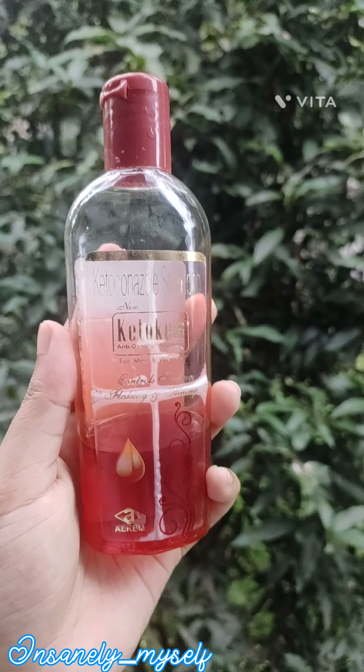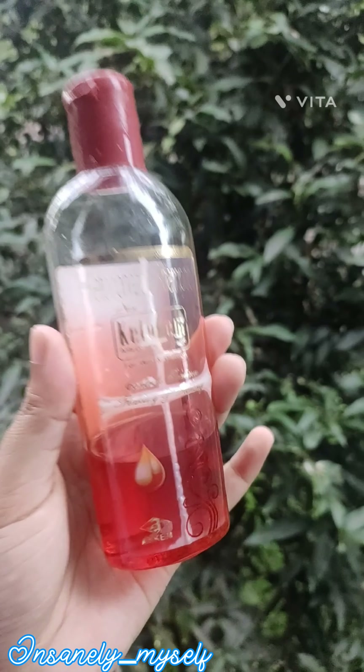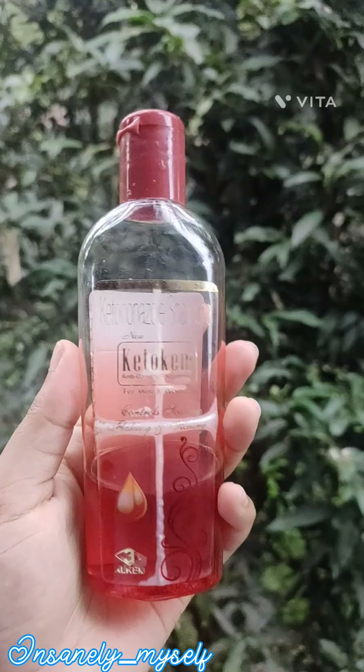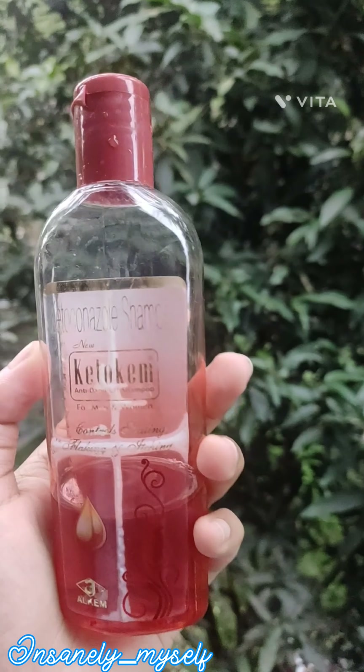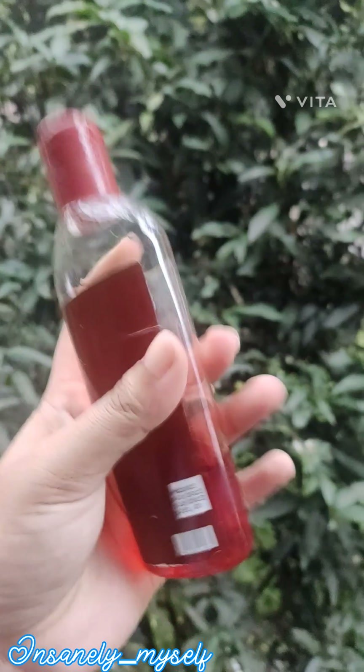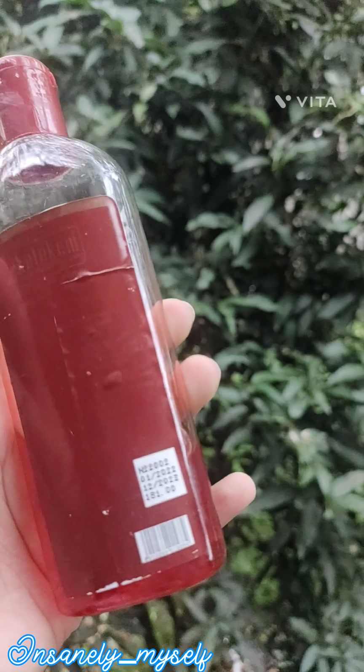Hello guys, welcome back. Today we are going to talk about an issue that we have faced — we have many products that have expired. As you can see, this product has expired.